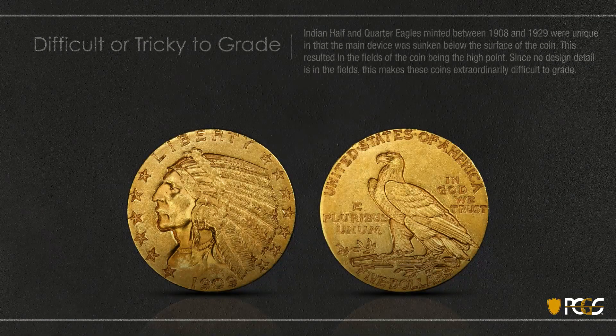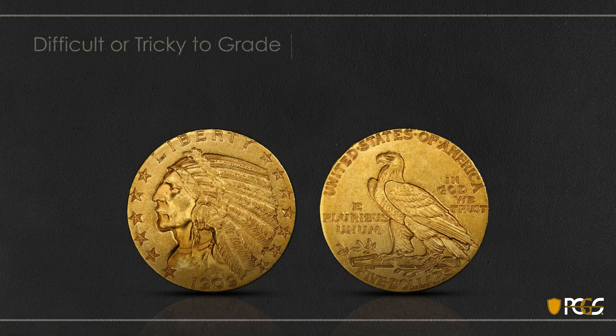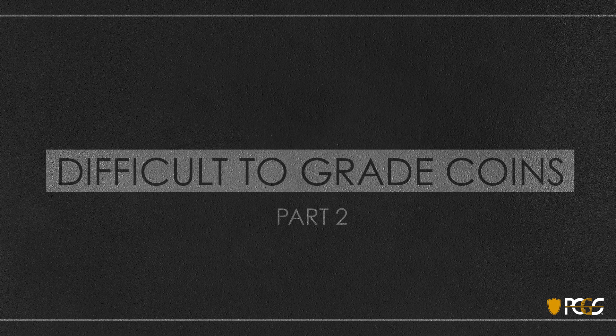So that is grading difficult to grade coins. It's very complicated to master some of these areas and it takes much practice and experience. We hope these videos have helped gain some insight.